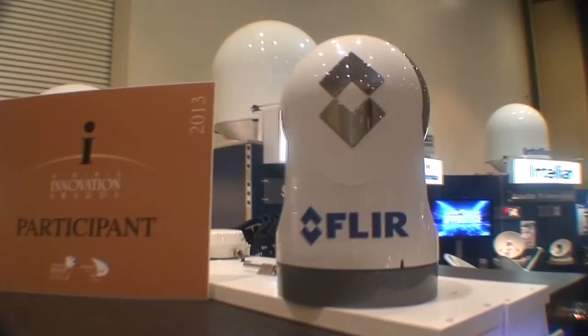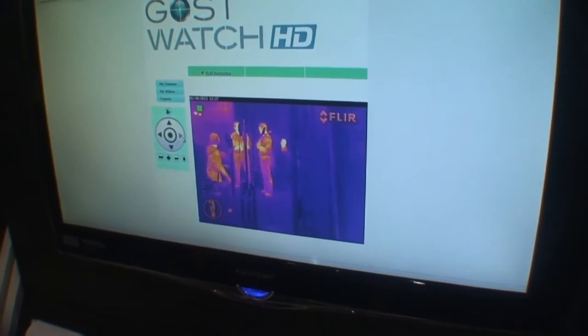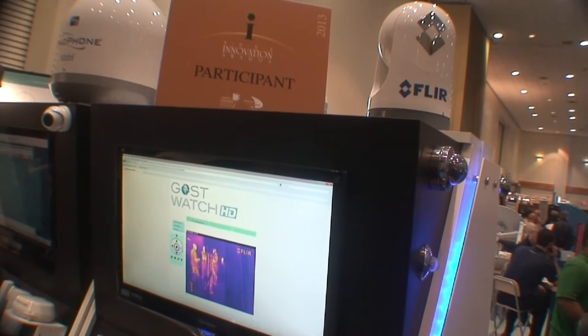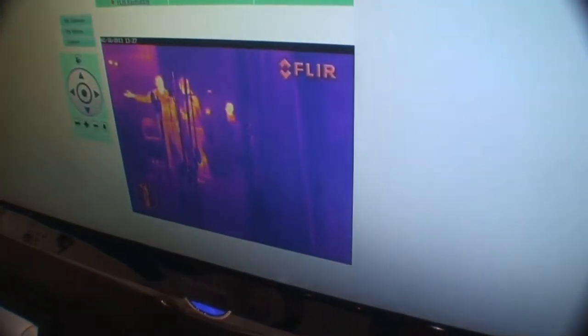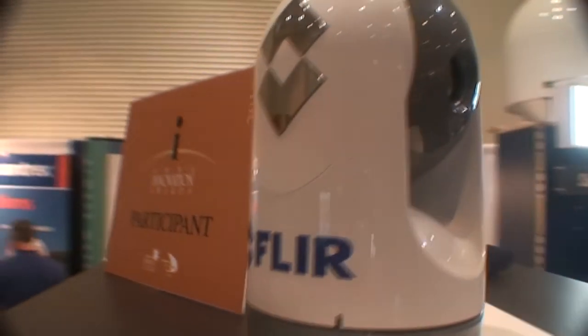One thing we're releasing at the show is the ability to pan, tilt, and zoom the FLIR M-Series or Voyager line of cameras. The client can go to the Ghost Watch HD login, it loads the image, and I can turn it left, right, up, down, and stow it, as well as change the mode — different views, wake it up, put it to sleep, zoom in, zoom out.